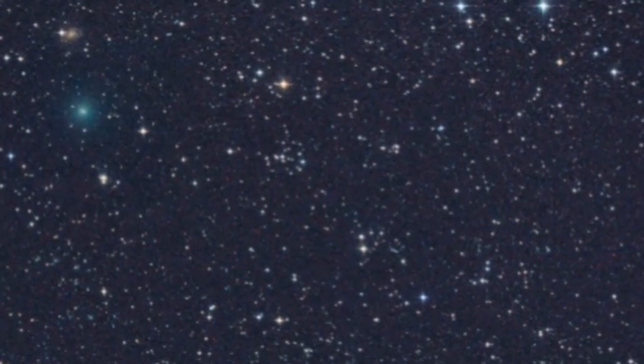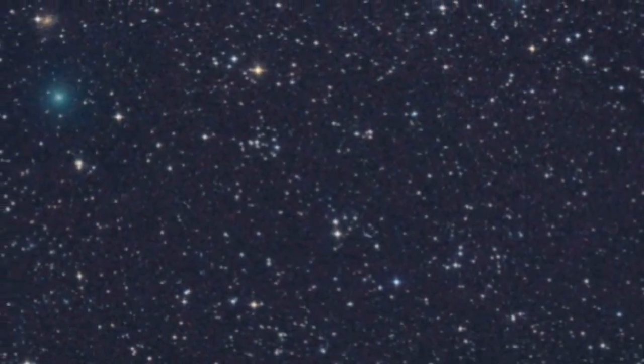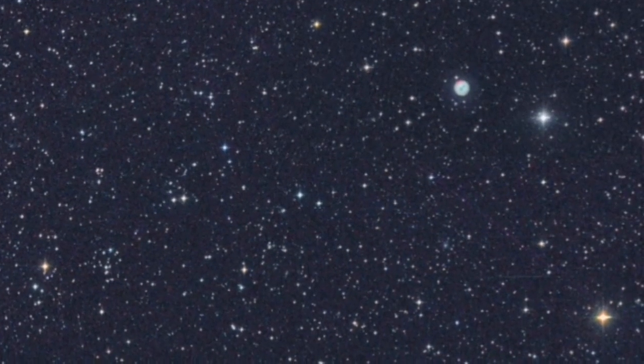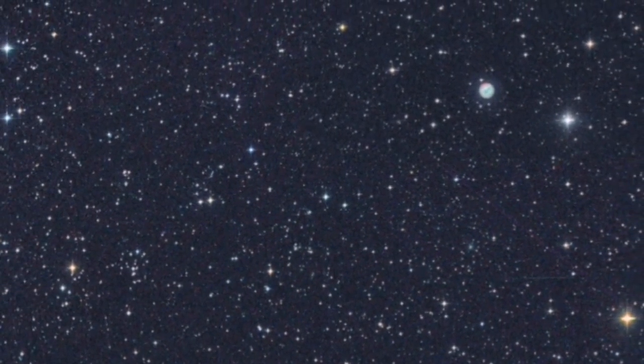There is a new comet in the sky, and at the moment it is in the constellation Ursa Major. You can see it here beside the Owl Nebula, and that was just a few days ago.